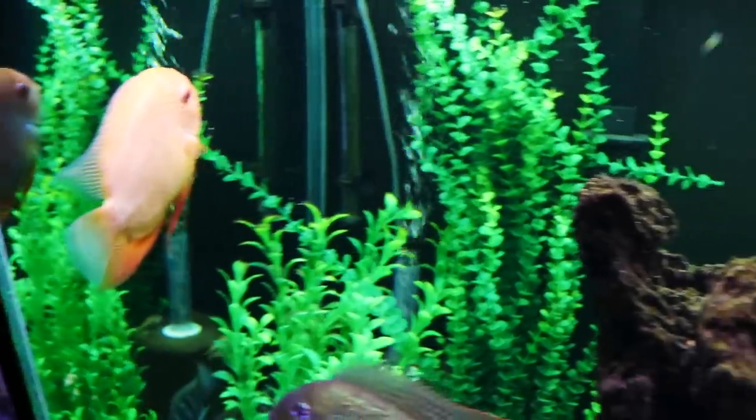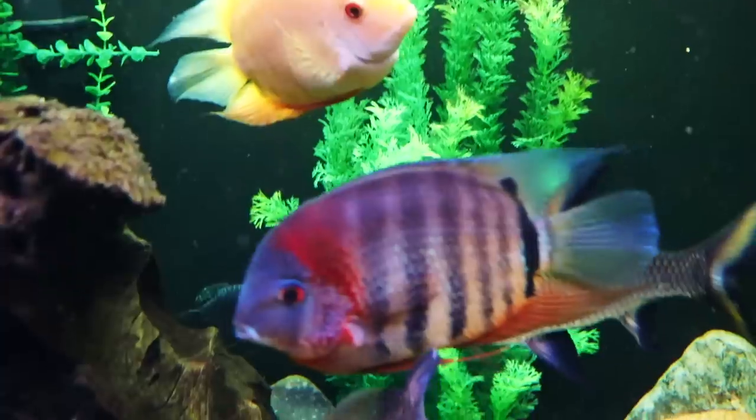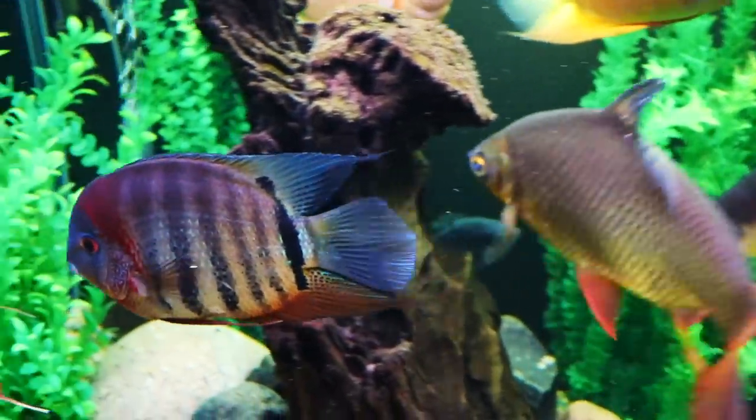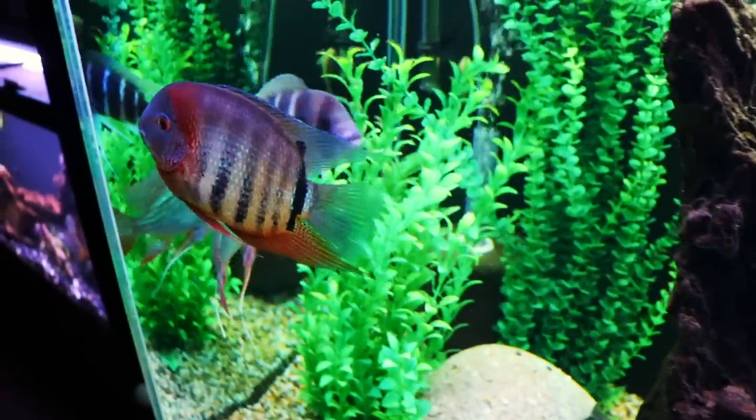These fish will get big, and that will present some challenges. I've seen them personally as large as 10 inches, and when they are that large they are quite a large fish — because not only are they long, but they're also quite tall.